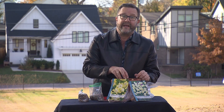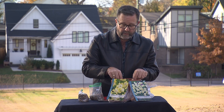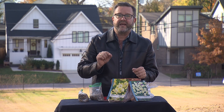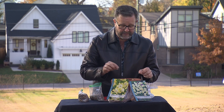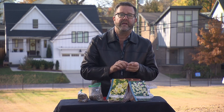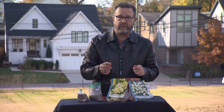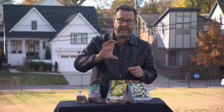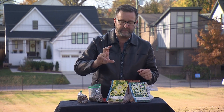Another option for winter interest and bloom indoors is forcing spring bulbs. This takes a little more know-how. You can force tulips, daffodils, grape hyacinths, crocus, or any of those small spring-flowering bulbs.